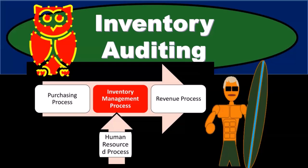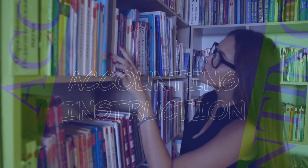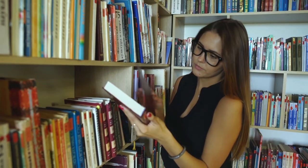In this presentation we will discuss the auditing of inventory. We are looking specifically at the inventory management process.